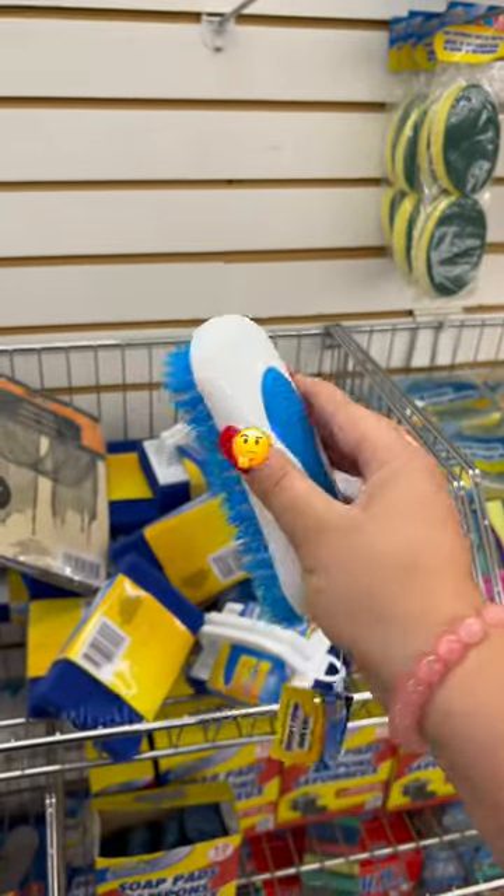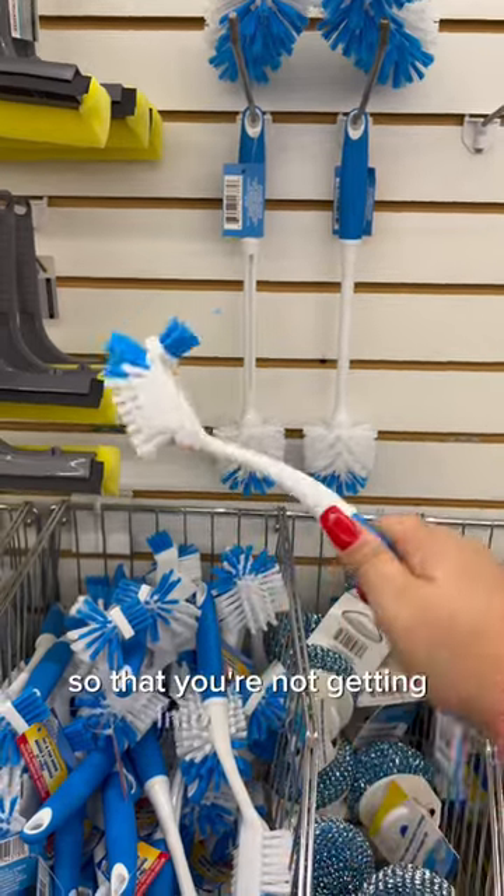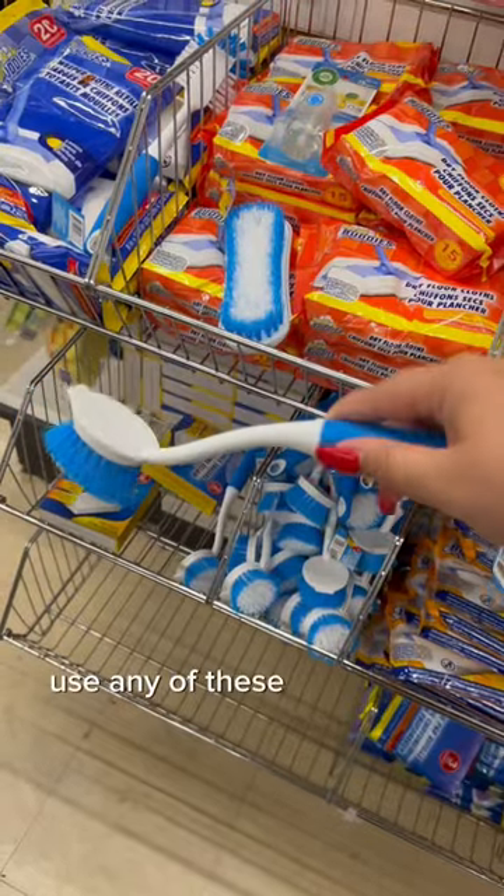In terms of scrubbers, this has got to go, because you're going to be touching whatever you're scrubbing. You might as well go with the ones with the handle so that you're not getting into the mess.